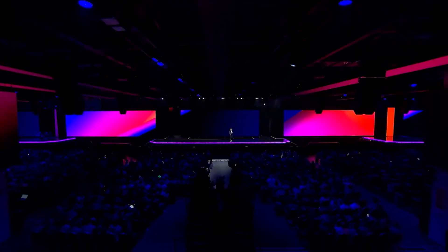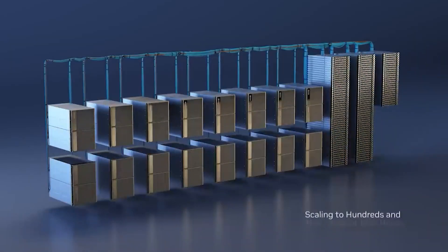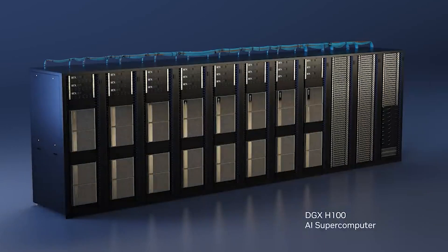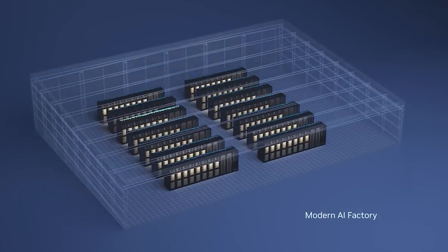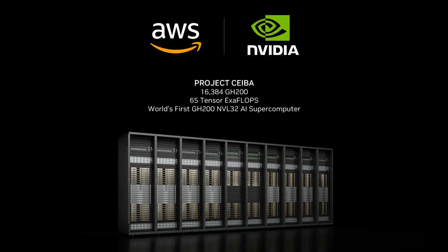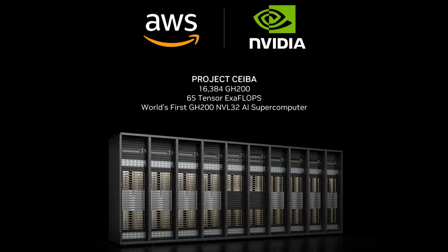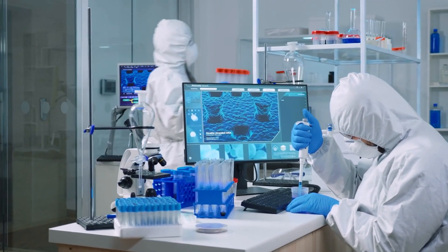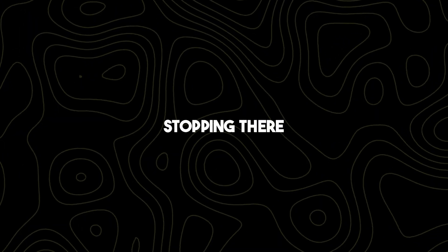AWS is about to offer EC2 instances with B100 GPUs, which will speed up generative AI. Additionally, NVIDIA DGX Cloud instances on AWS will help create cutting-edge AI models. Security is a top priority, with encryption and AWS Nitro enclaves to keep data safe. They're working on Project SEBA together, aiming to build a powerful AI supercomputer on AWS. AWS and NVIDIA are also collaborating on drug discovery and healthcare AI, showing their dedication to advancing AI in all fields.